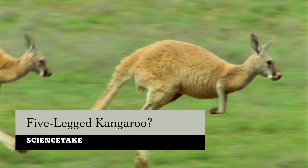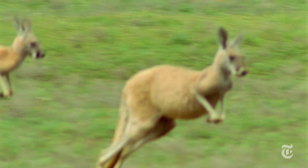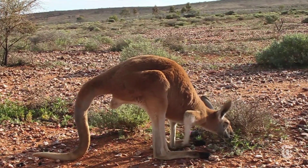Kangaroos are known for their hopping — big hind legs, tail stretched out, bounding along. In fact, a classic study showed that the faster they hop, the less energy they use, up to a point.